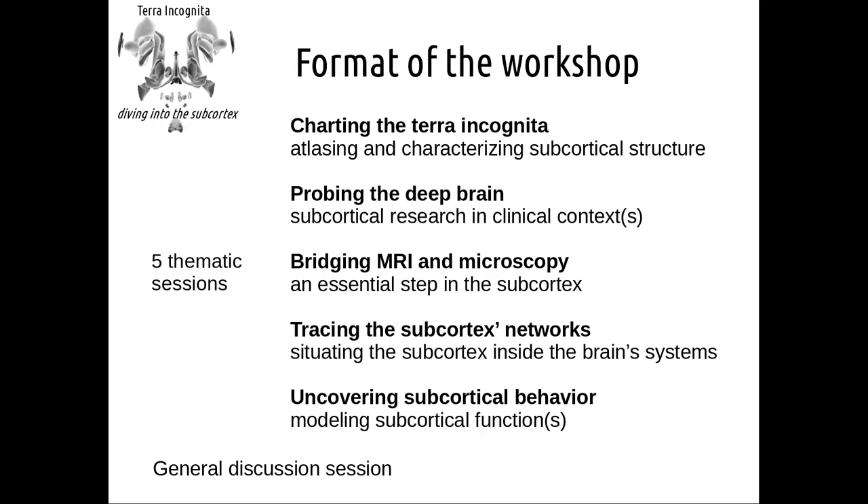Tomorrow, we'll start with bridging MRI and microscopy, which I will argue is an essential step in order to look at the subcortex with the detail that we need. Likewise, tracing subcortical networks is a major endeavor, with speakers going from very precise tract tracing all the way to resting state connectivity approaches. Then on Wednesday we'll finish with uncovering subcortical behavior, looking particularly at cognitive modeling and how we can link that with more experimental neuroscience.